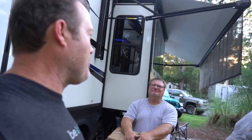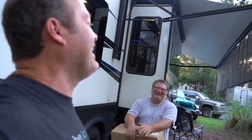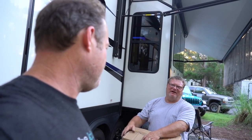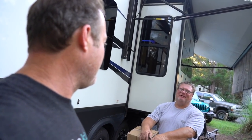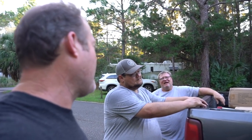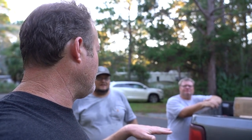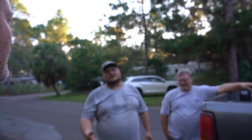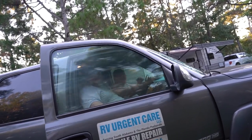Tom says they'll put RV Urgent Care's contact info in the description. They've recently checked three Coleman AC units here and all three were bad — unusual for Coleman. Billy says it might have been a bad production run. Normally Dometic has far more failures than Coleman — that's just the nature of having more units in the field. They say goodbye.